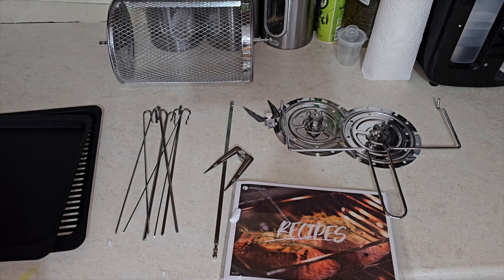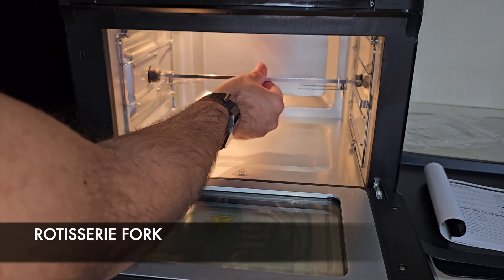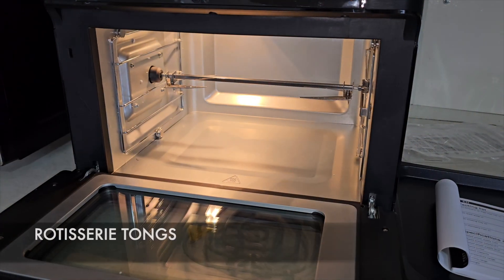I'm really excited to cook a chicken dinner in this — we're definitely going to do that, so stay tuned on the channel for that video. You get all the extra accessories included as standard, including a rotisserie fork which is ideal for cooking your whole chicken.